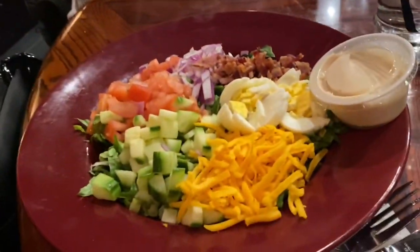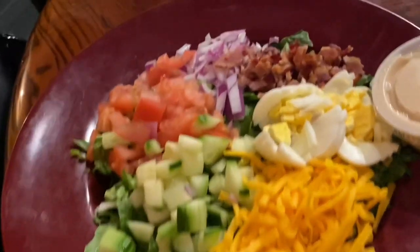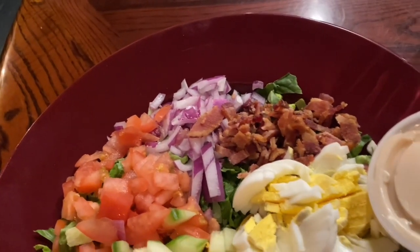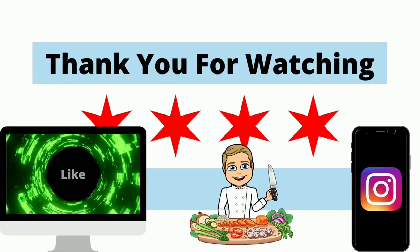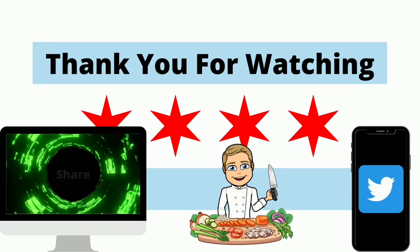Lastly, we got the chopped salad with the dressing on the side. It came with a lot of toppings and was really good. Thank you so much for watching — if you would like to see more like this, please subscribe to our channel.